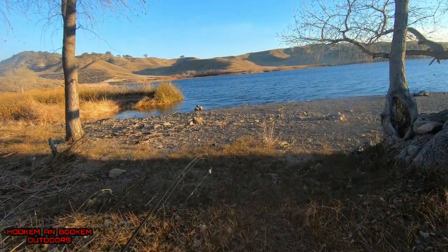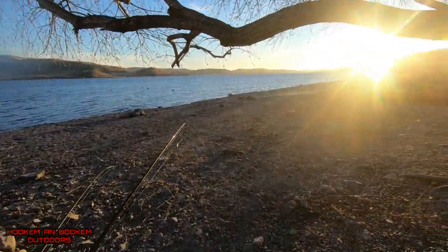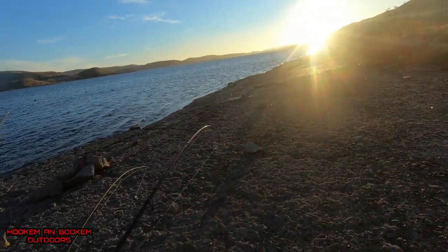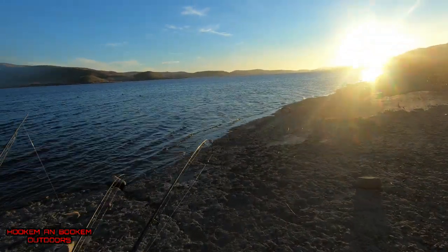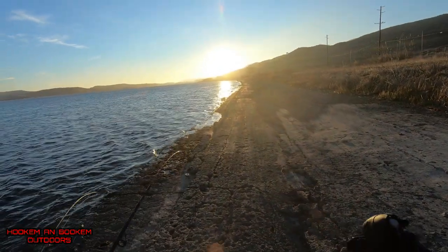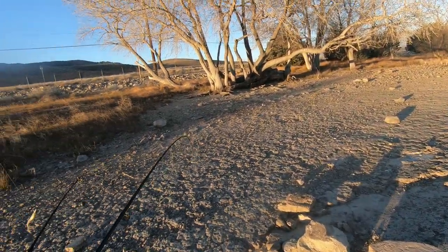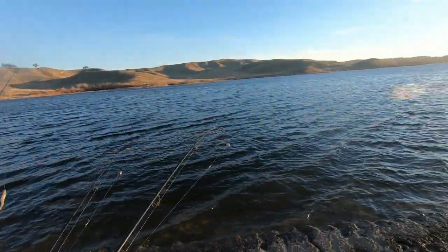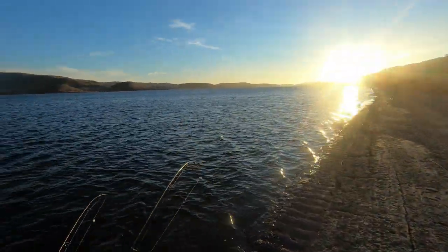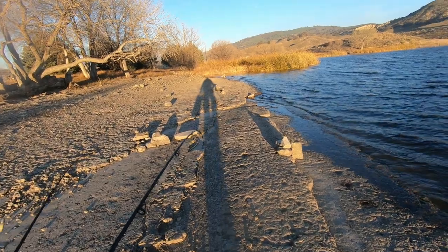We're coming up to the bank — got a nice area. I like this, it's pretty neat. This is a nice long stretch of bank area that we could fish. I've never been here before, I don't know exactly where the good spots are, but it's as good as anywhere. Let me give it a shot. If we don't get anything here, we'll move down — that's the plan.